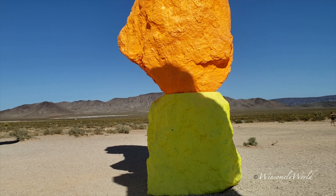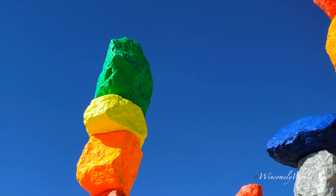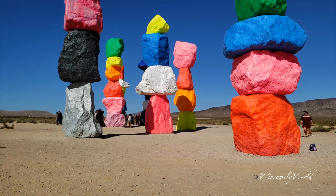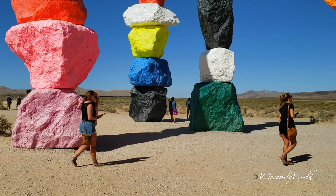This one reportedly cost 3.5 million dollars. This is just like a selfie art picture spot, but you really can't leave without the iconic photo. We really enjoyed this outstanding neon color rocks picture spot.